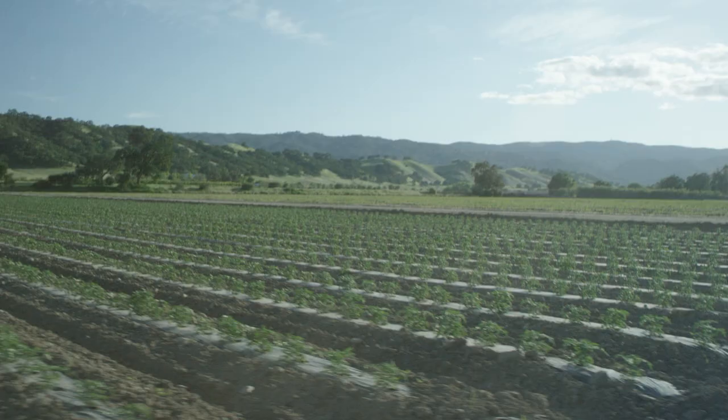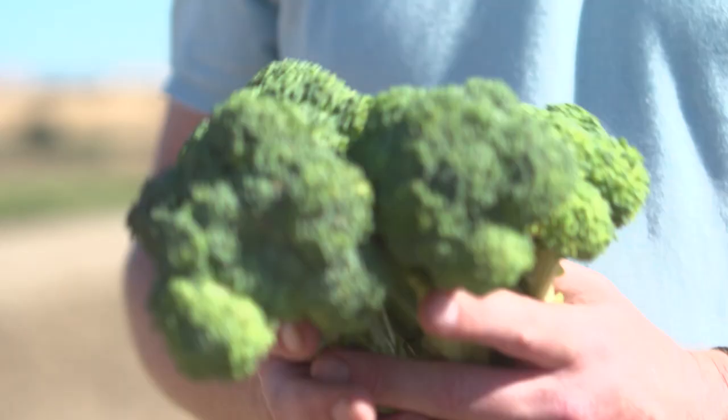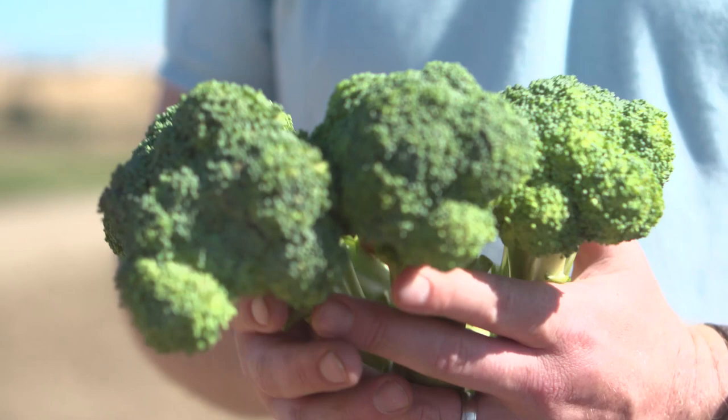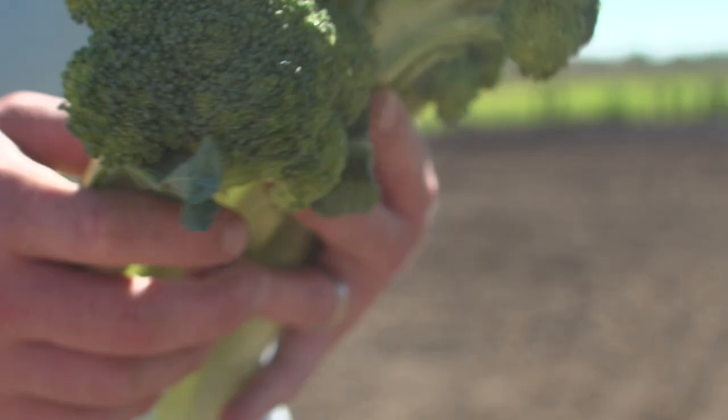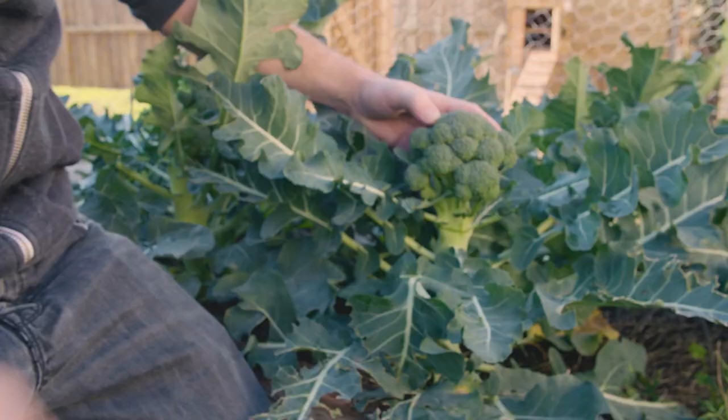Broccoli is an edible green plant in the cabbage family. It needs cool weather, a full sun, water, and fertile soil to grow. It has a long growing season and it's a vegetable that's almost available year-round. Did you know that California is responsible for 90% of the broccoli grown in the United States? After planting, broccoli is usually ready to harvest after two months.